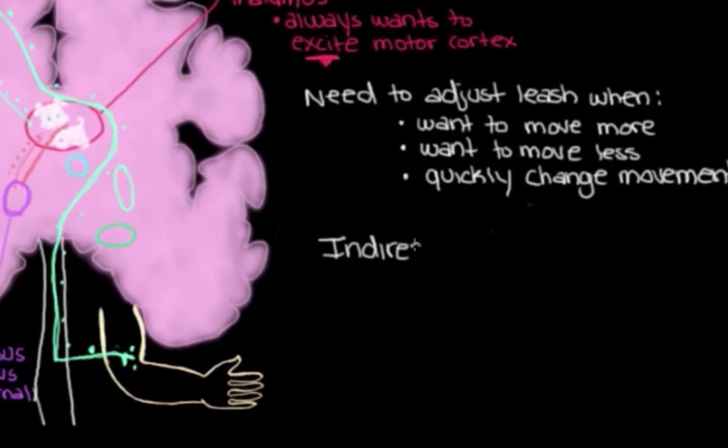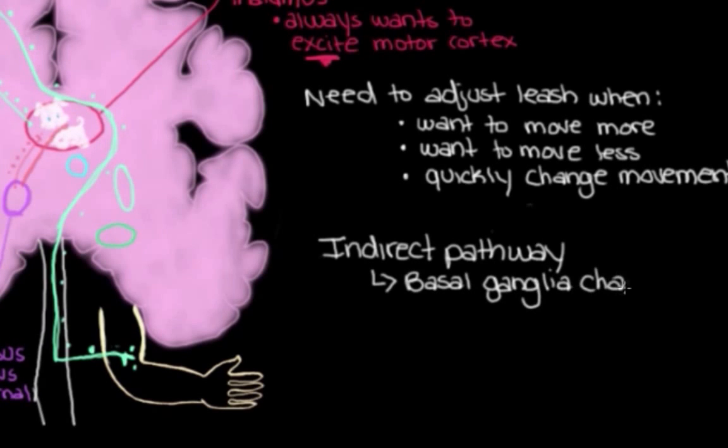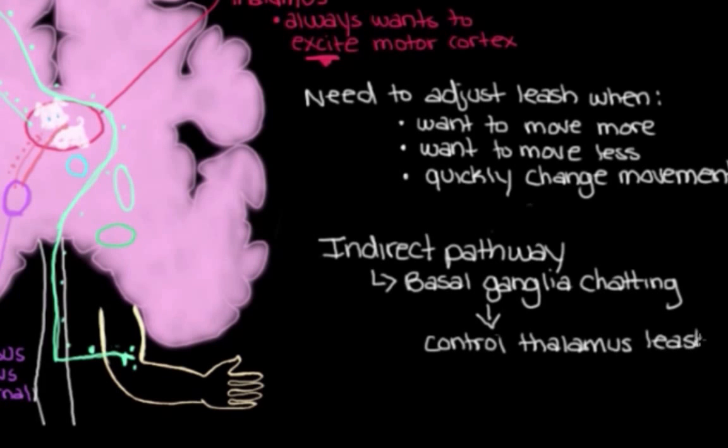So that's really all the indirect pathway is — it's the basal ganglia chatting with each other to control our leash on the thalamus, so that it can control our muscles. It can turn off messages going to our muscles when we don't want them to move.